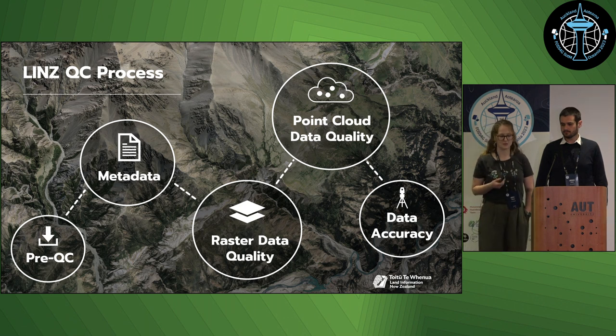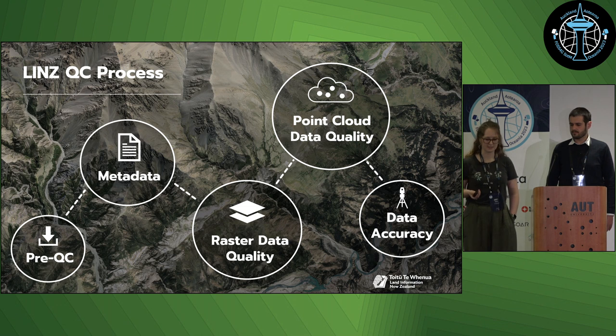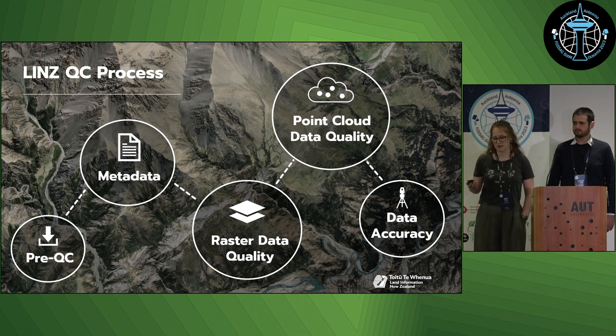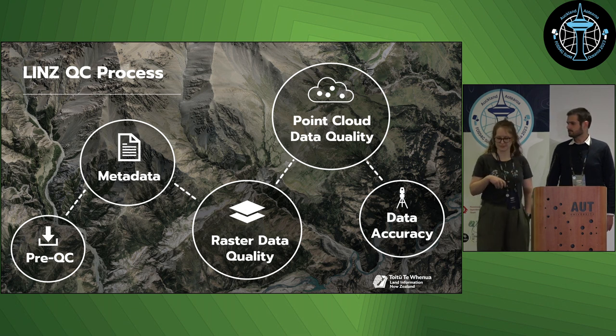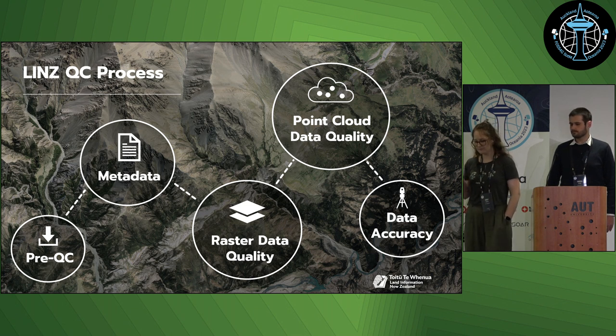A really important role for LINZ in publishing data is quality control. Our analysts in the Elevation team perform a large number of checks to ensure correctness and consistency. The general flow is: we download and prep the data with file management, then run checks on the metadata generated from GDALinfo for rasters or LASinfo for point clouds — mostly automated — and then we look at the data itself for both rasters and point clouds, and check the horizontal and vertical accuracy.